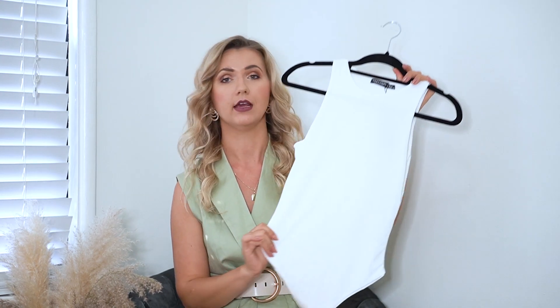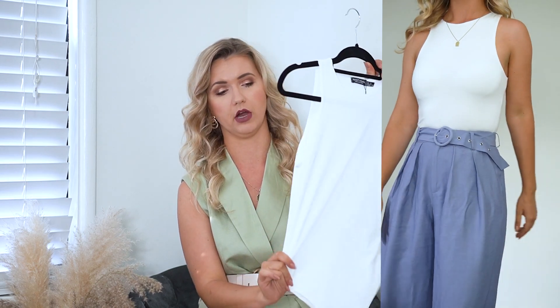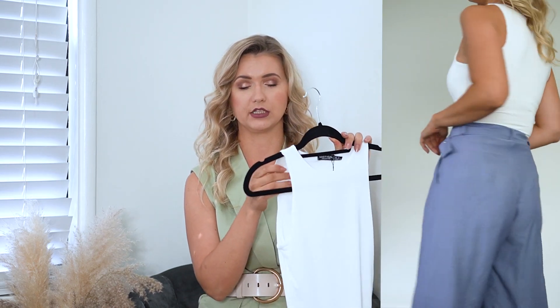I ordered just a basic white bodysuit. I love their bodysuits — their quality is really good, much better than Zara's. This is kind of a dupe to the Zara one but I consider the quality better. I actually had a white version from Zara but I left it at my mom's house in Spain, so I thought it was time to replace it. I got size US 4, UK size 8, and I believe I paid less than $10 for it.